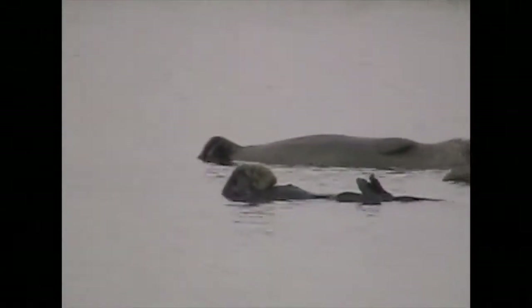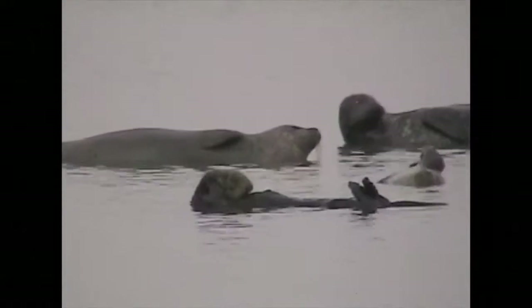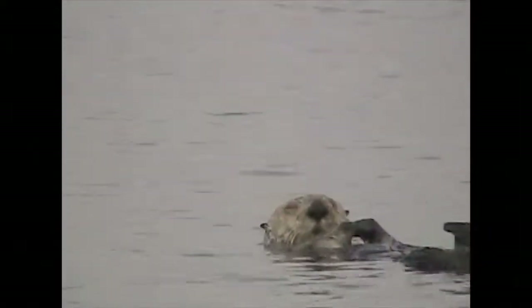Sea otters are not shy — this one unconcerned about a raft of seals it's swimming among. Sea otters are often seen floating on their backs, their hands folded as if praying.